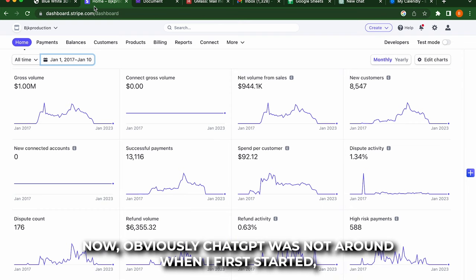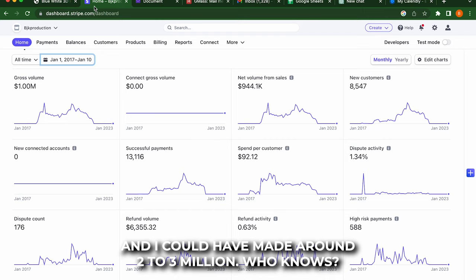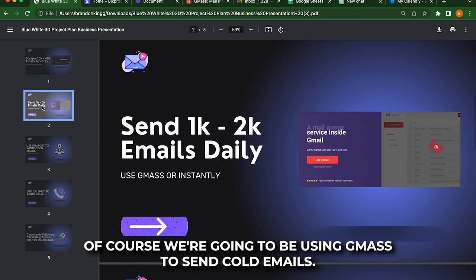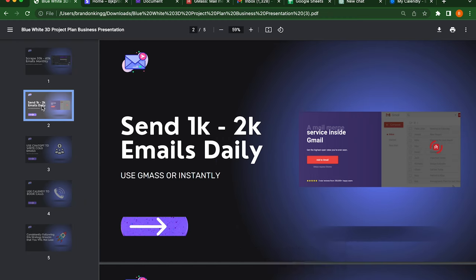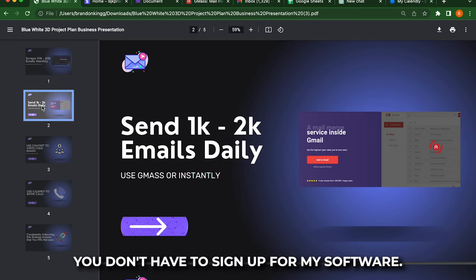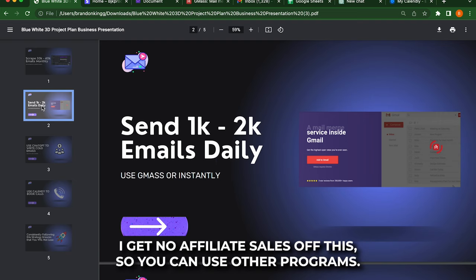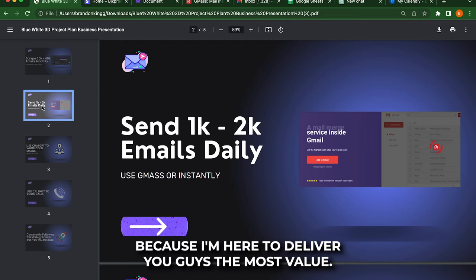Obviously, ChatGPT was not around when I first started, so I'm just going to show you guys how to use it, including ChatGPT, and I could have made around two to three million — who knows? igleads.io — you can scrape around 30,000 to 40,000 emails monthly. Of course, we're going to be using Gmass to send cold emails. You don't have to use my software to scrape leads, you don't have to use Gmass — you can use other programs. I get no affiliate sales off this. I just want to go ahead and show you guys my step-by-step process because I'm here to deliver you guys the most value.